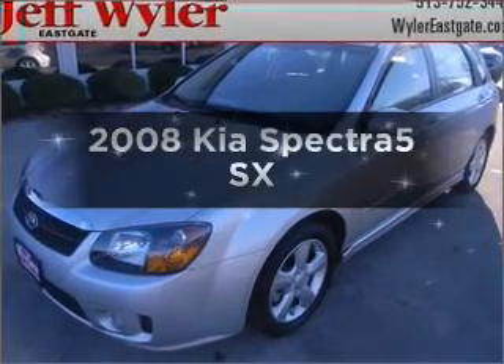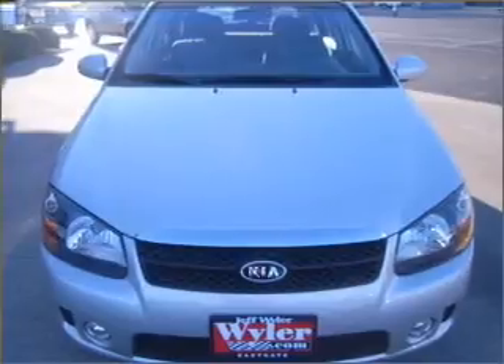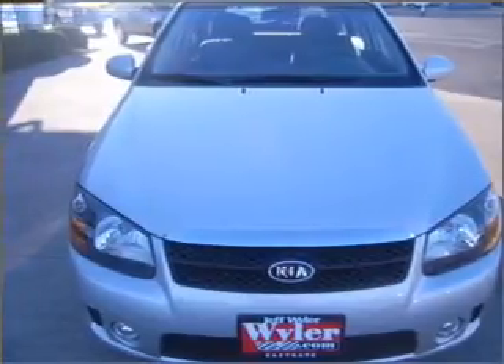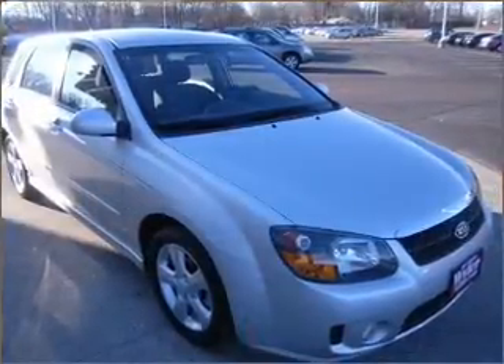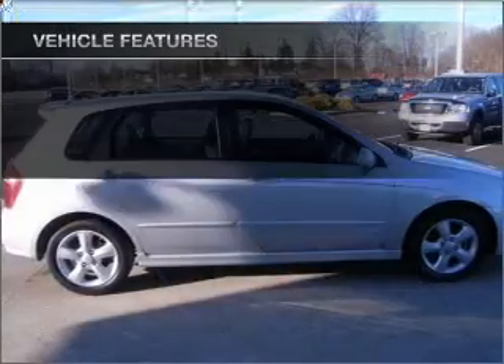Presenting the 2008 Kia Spectra 5 — travel the roads in style and comfort in this great vehicle. With an efficient 4 cylinder engine connected to a smooth shifting automatic transmission, premium wheels give a more luxurious look, and with these notable features,